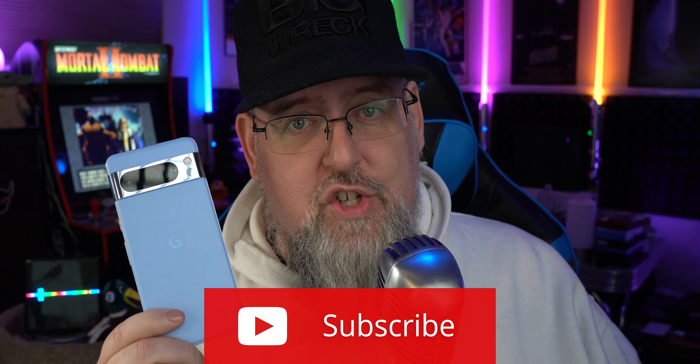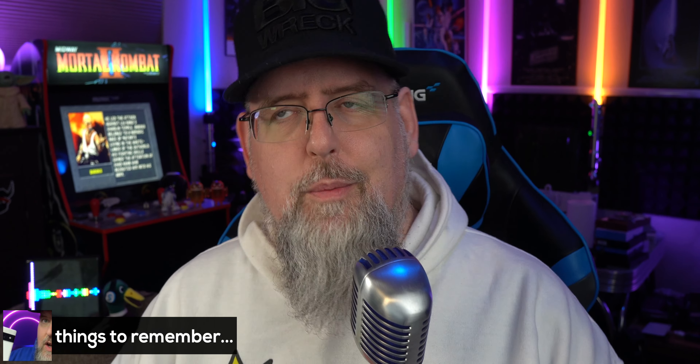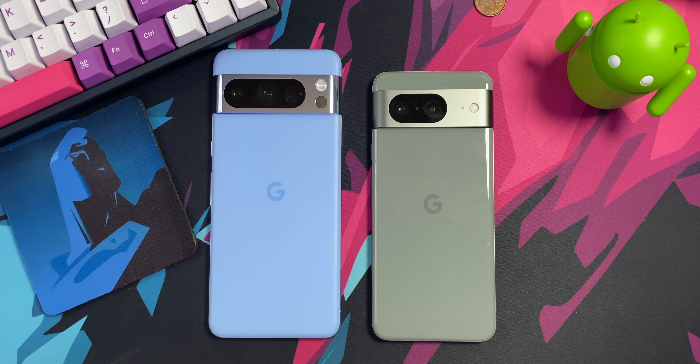If Pixel and Google content is your jam, hit that subscribe button down below. A couple things to remember: this can be a slow process. The reason why it's a slow process is so that you can continue to use your Pixel device normally — it doesn't have to shut down or turn off. But when it is ready to restart and install the update, you'll be prompted to, so make sure you're prepared for that.